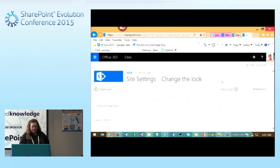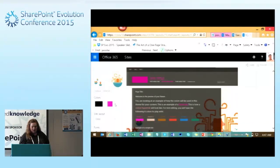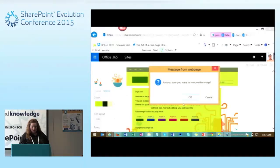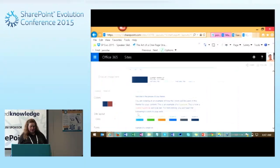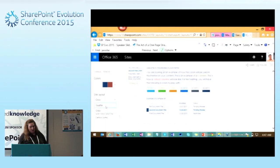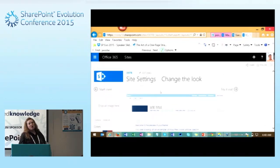We can pick a different site style, change the background image, and choose different color schemes. We can also change the fonts — new in SharePoint 2013, you can easily say I want to change the default fonts for my site, as well as the site layout. We have Seattle and Oslo: Seattle is the quick launch on the left-hand side, and Oslo removes the top navigation and puts the quick launch in place of the top navigation. Choosing Oslo gives us a lot more real estate on our sites.